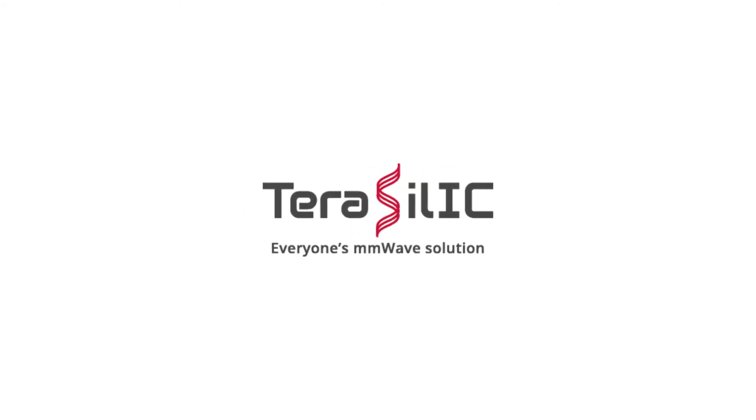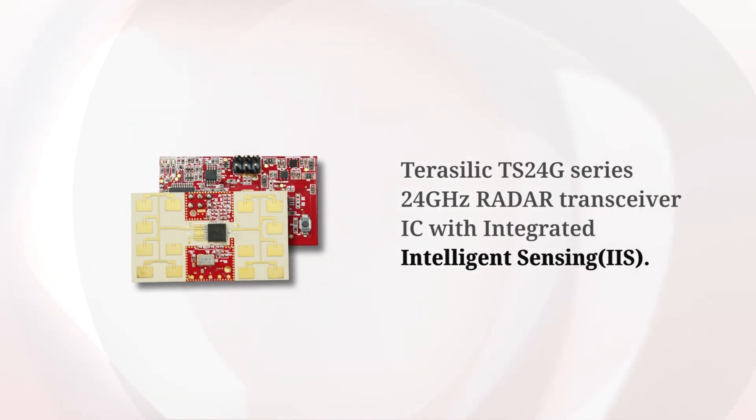Terasilic. Everyone's MMWave solution. Terasilic Integrated Intelligent Sensing.